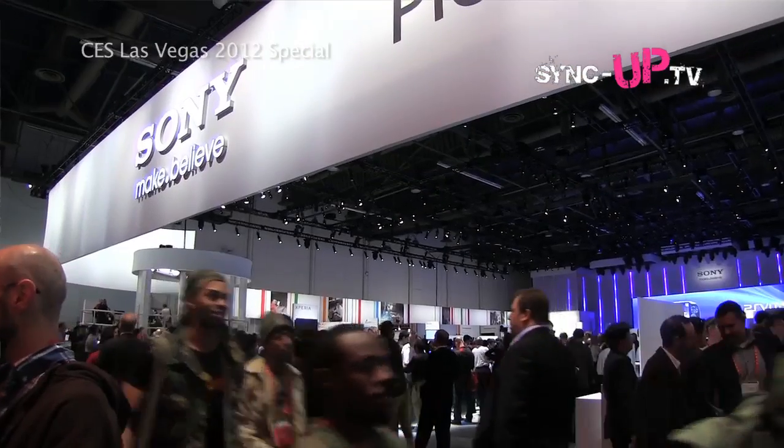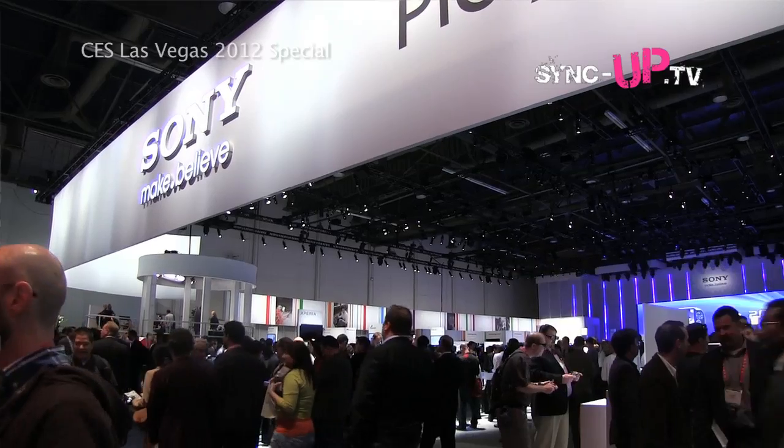We're here at the Sony booth at CES 2012 and I'm here with Ali. Tell us about this - it's a stunning piece of art. It's one of our newest Xperia line. It's a 1.5 GHz dual core processor, 12 megapixel rear camera, front HD camera. It's going to come in two versions - a 16 gigabyte version and a 32 gigabyte version. It's also going to come in white and black.